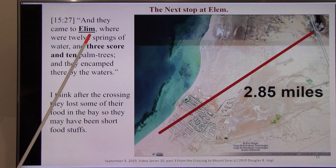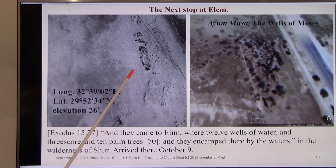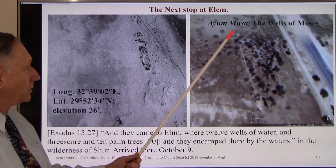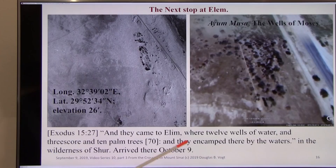They came to Elim, where there are 12 springs of water and threescore and ten palm trees. After the crossing they lost some food, and around this area they complained of having very little. This is a satellite photo of the Wells of Moses from about 20–25 years ago, and a more recent one. The elevation is 26 feet. The Egyptians call it Ayun Musa — the Wells of Moses — so the Egyptians knew where Moses went. Exodus 15:27: 'And they came to Elim, where were twelve springs.' They arrived there on October 9th.